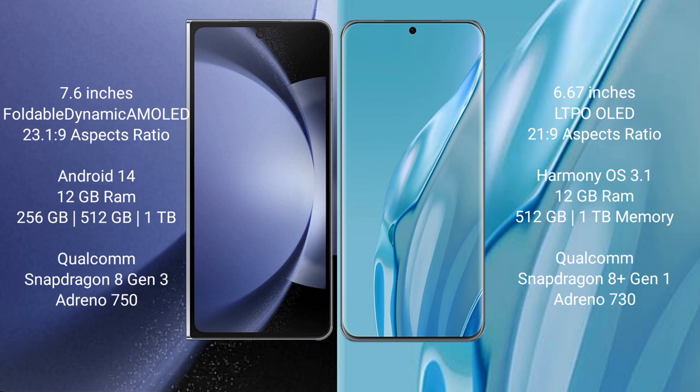The Huawei P60R comes with 12GB RAM and 512GB or 1TB internal storage, powered by the Qualcomm Snapdragon 8 Gen 2 processor with Adreno 730 GPU.